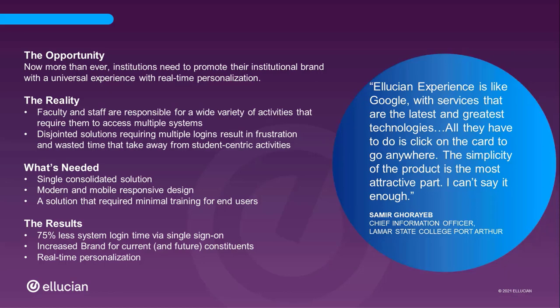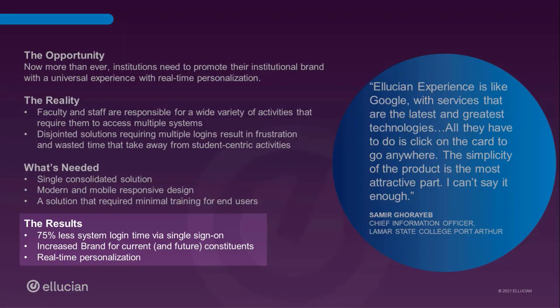Ellucian Experience provides seamless digital integrations that put your faculty and staff in the center of your ERP, your LMS, and other third-party content providers, as well as your own homegrown content — all intuitive for your end users and easily extended via delivered templates and an SDK, resulting in 75% less system login time via single sign-on, increased brand recognition, and real-time personalization.